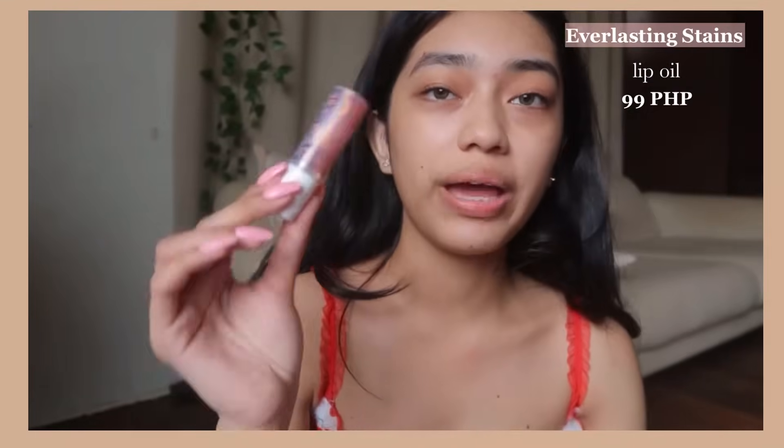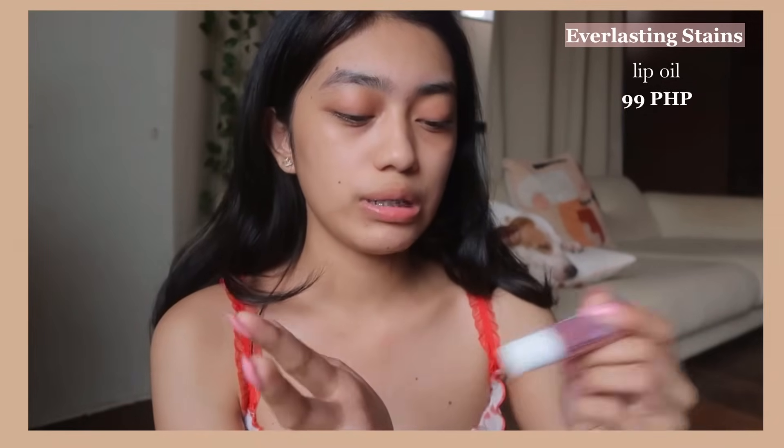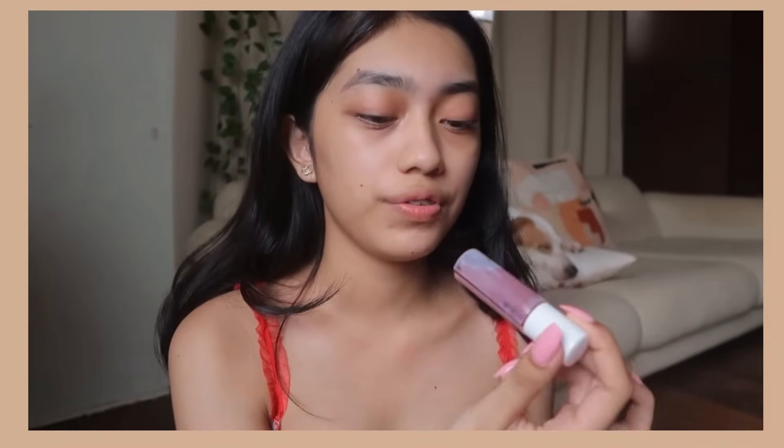The next skincare or lip care product is my lip oil. This one is from Everlasting Stains. If you watch my makeup videos, I always use their products. This is their new release Lip Oil in the shade Venus. I love it because it smells like coffee and it has a cooling effect. It really works on my lips so they don't get too dry.